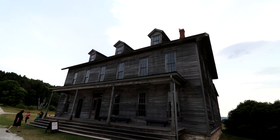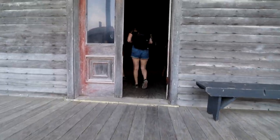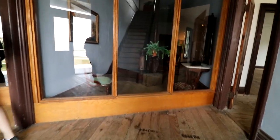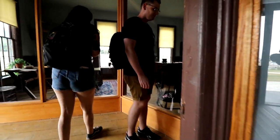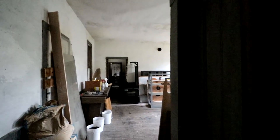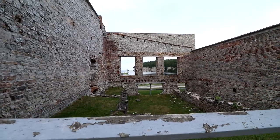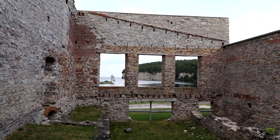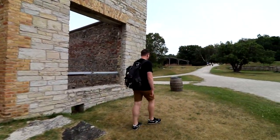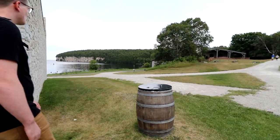Every building here is original from the 1800s. The park has renovated them all so visitors can go inside to learn more about the history of the settlement. The limestone cliffs that overlook the park are truly amazing to look at, especially when viewed from the bay.